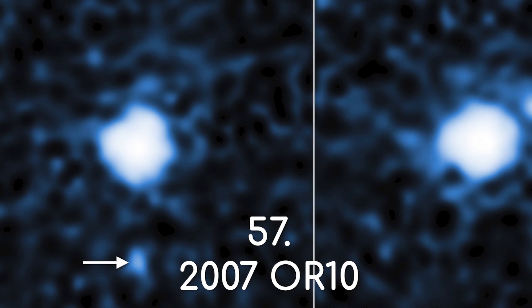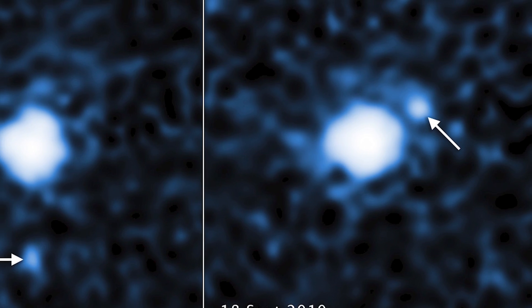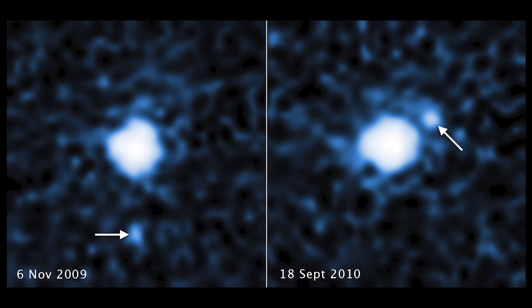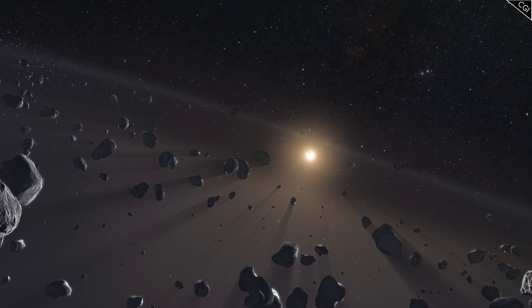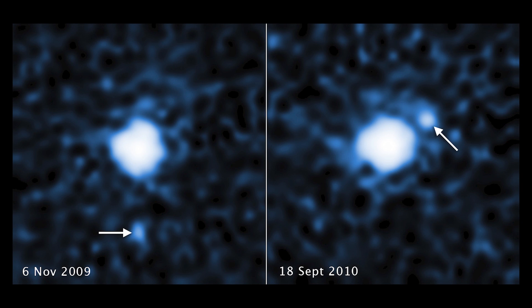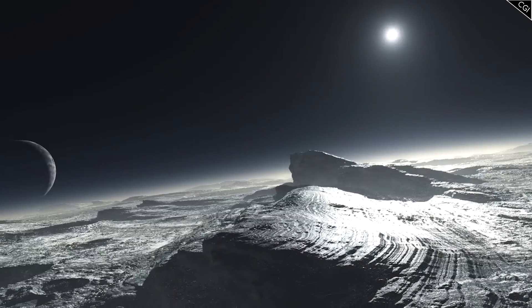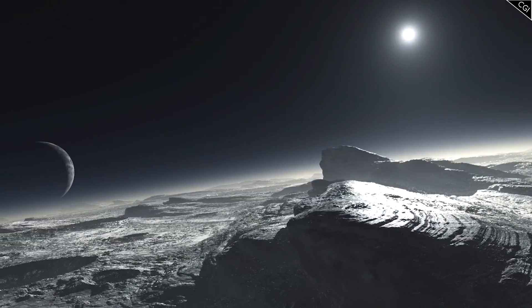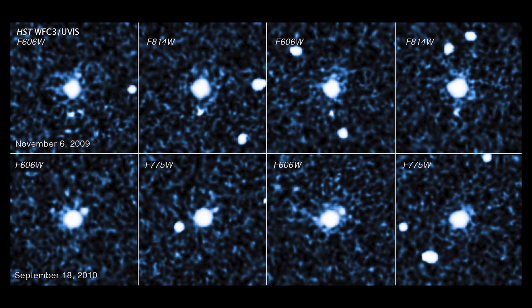Number 57: 2007 OR10. You would be forgiven if you have never heard of this object before, even if it is the third biggest dwarf planet in our solar system, third only to Pluto and Eris. Like them, this dwarf planet is also found billions of kilometres away in the Kuiper belt. While this object was not discovered by Hubble, Hubble did find out that it had a moon. It was not discovered by the original investigator as it was very faint in the images. However, a research team had a suspicion that 2007 OR10 could have a moon, as it has a slow rotation of about 45 hours. Most Kuiper belt objects rotate in under 24 hours. It was hypothesised that a moon's gravitational tug may have slowed it down, and after searching some archival Hubble data, it proved to be so.